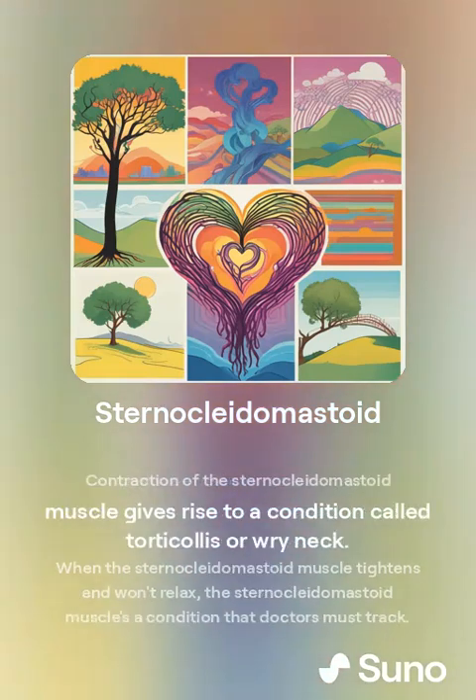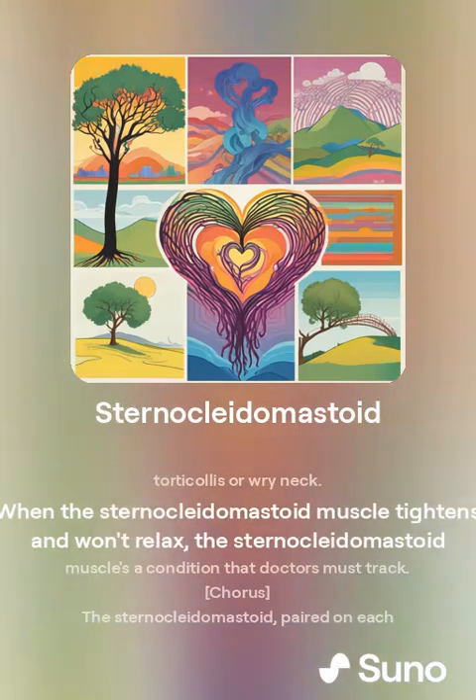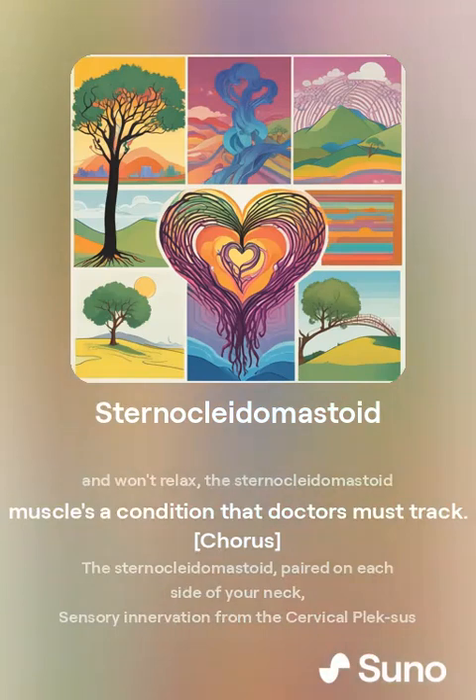Contraction of the sternocleidomastoid muscle can give rise to a condition called torticollis, or wry neck. When the sternocleidomastoid muscle tightens and won't relax, it is a condition that doctors must track.